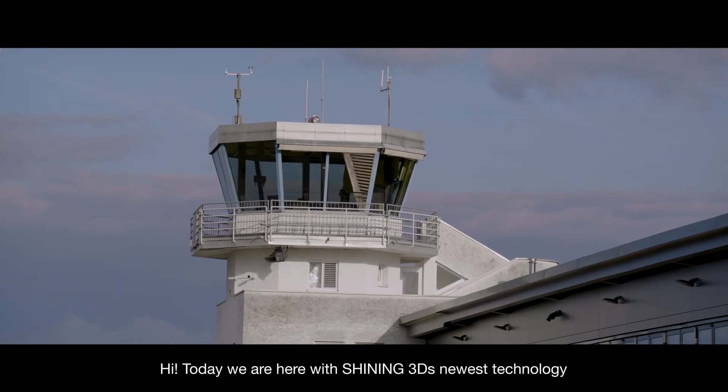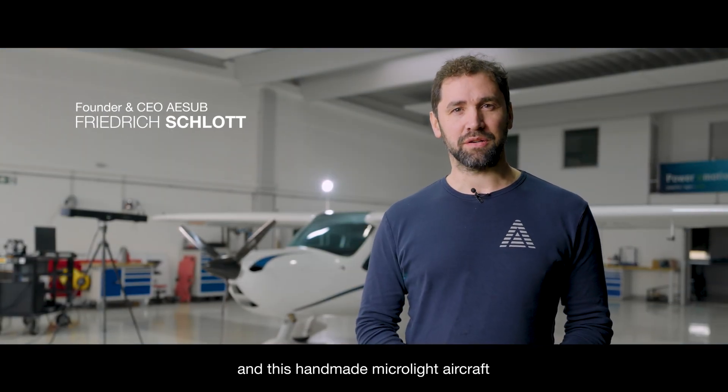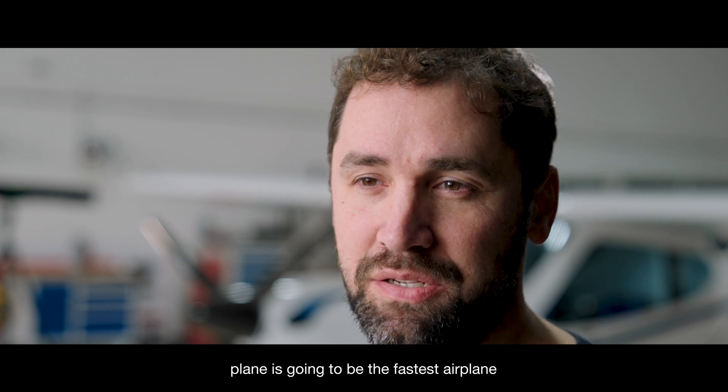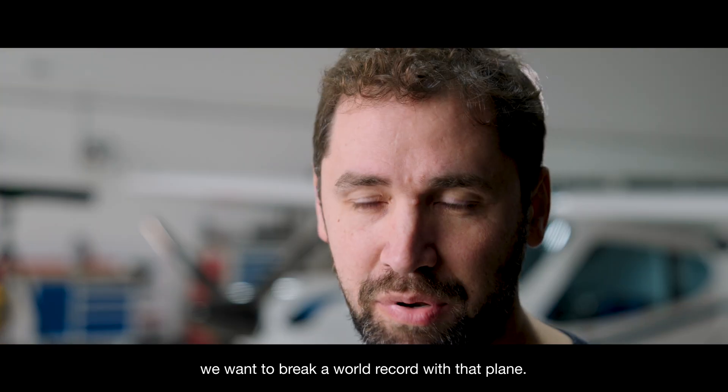Hi, today we are here with Scheinink's newest technology and this handmade micro light aircraft which we see in the background. The idea is that this plane is going to be the fastest plane in its class in the world, and we want to break a world record with that plane.